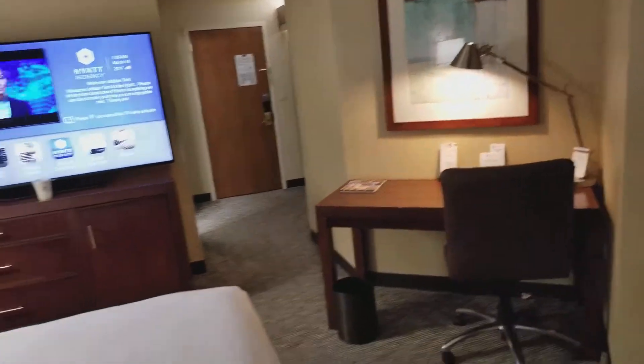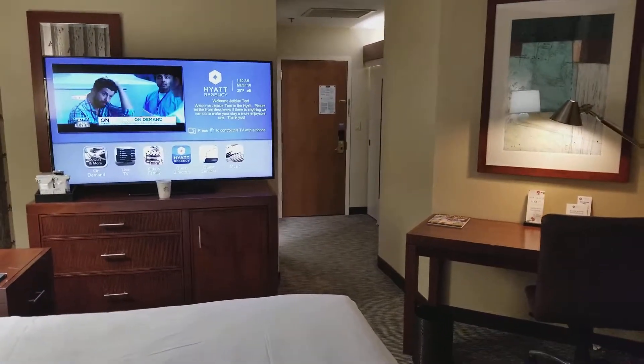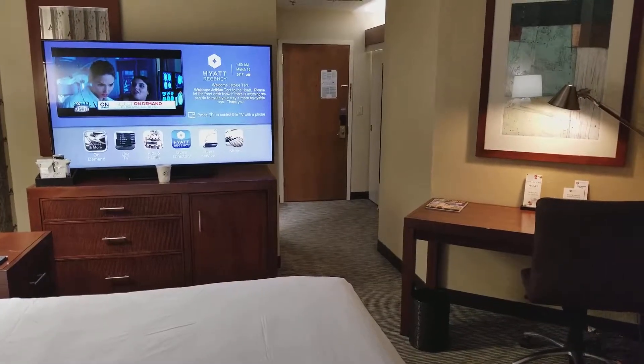This is room 640 at the Hyatt Regency in downtown Buffalo, New York. Thanks for watching.